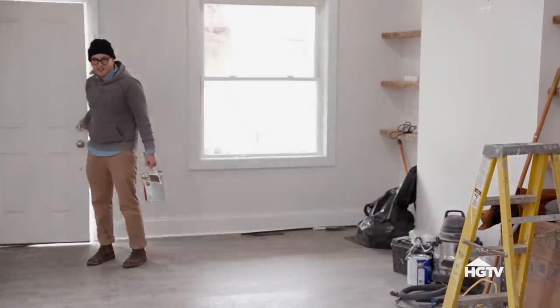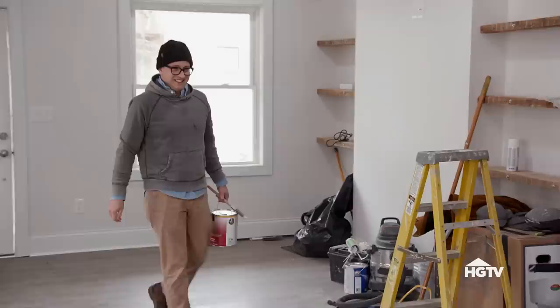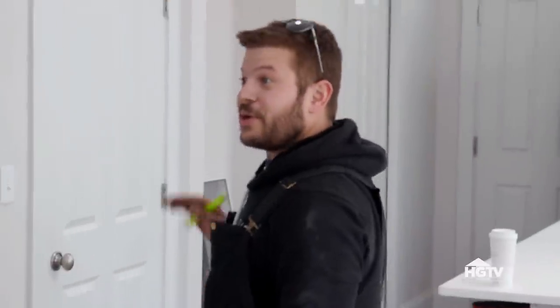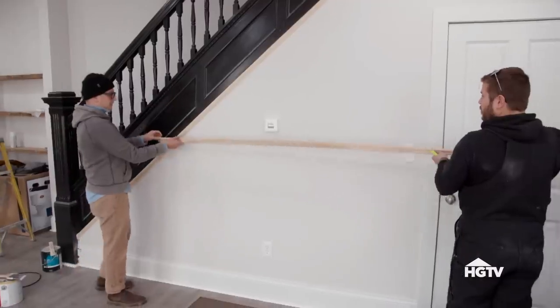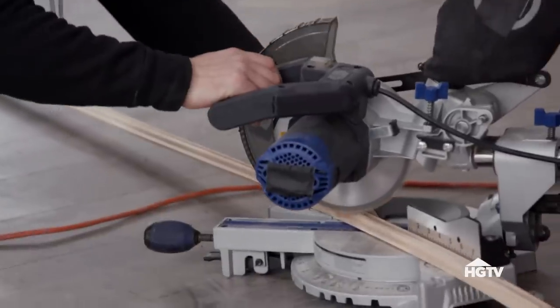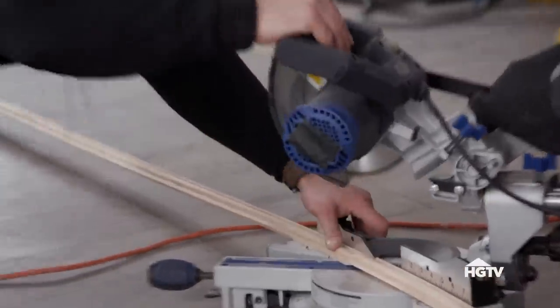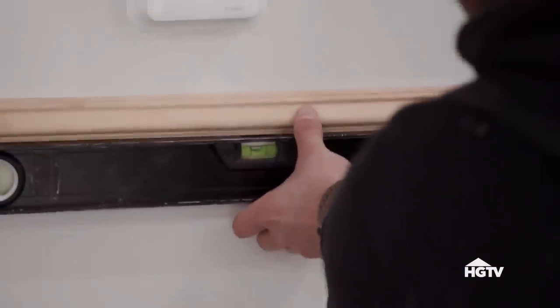MJ and I are on site today installing some wood trim detail under the staircase that he came up with. It's kind of like judges paneling but really it's just like a fancy chair rail. We want it to tie into the staircase so that it's like that Greenwich Village vibe.